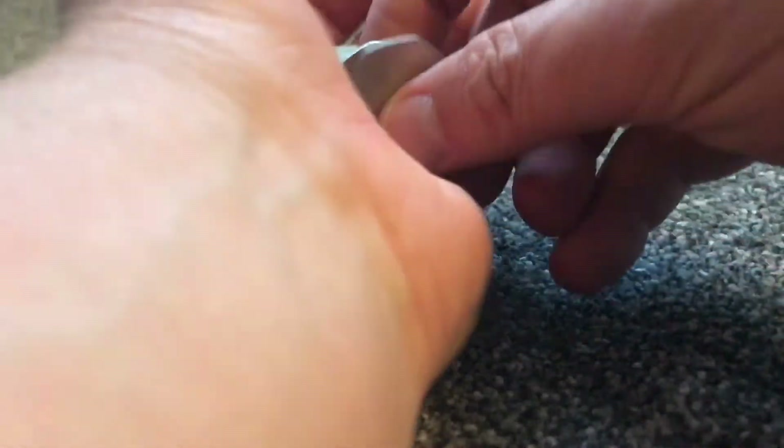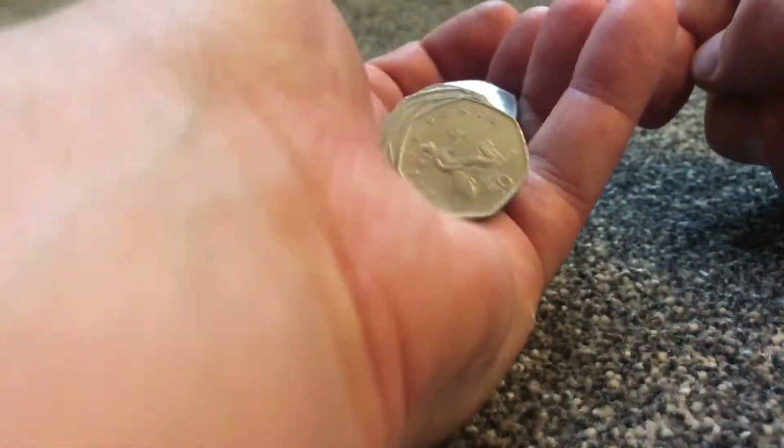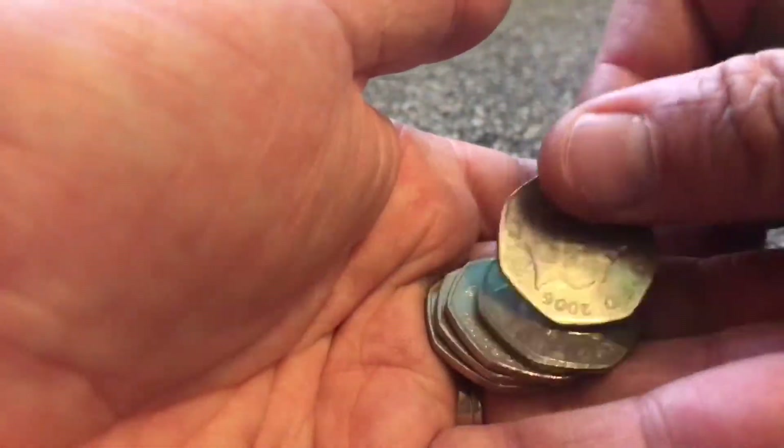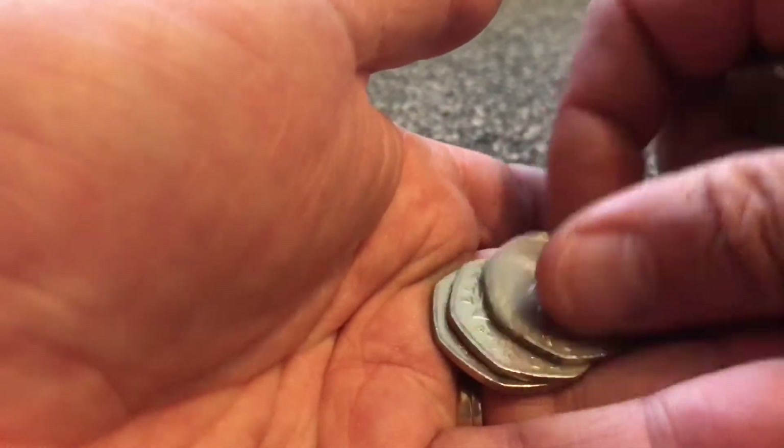I've got one of my kids off camera helping check the dates. So we've got a 2015 shield. Let me know if we get any 2008 Britannias or any 2009, 2010, 2011, or 2016 arms shield ones, which were only released in sets — but people do find them in change, so you never know. Still quite a few over 10 years old.